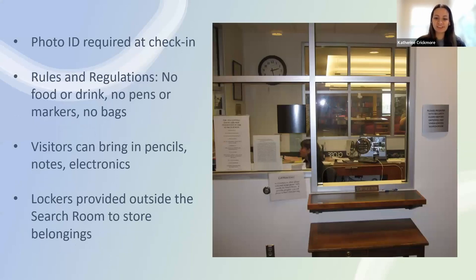I'd like to briefly go over our security and check-in procedures for the search room. Visitors will gain access to handle original and irreplaceable documents, so we have security measures in place. A photo ID is required upon check-in and you must be registered in our database. Most of the rules are common sense: no food or drink, no pens or markers, no bags or binders, and no original records. We have lockers outside where you can store belongings. Electronics are fine and photos are okay as long as the flash is off.